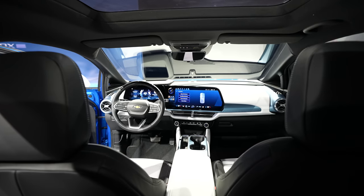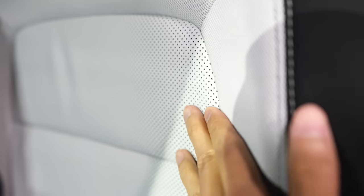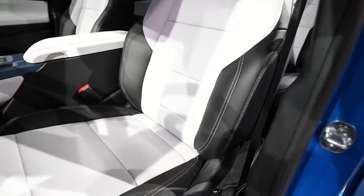Moving to the inside, you also get the two-tone look on the seats and they are a mixture of cloth and leather. When I sat in it, it did wrap around me pretty well so it was quite comfortable.